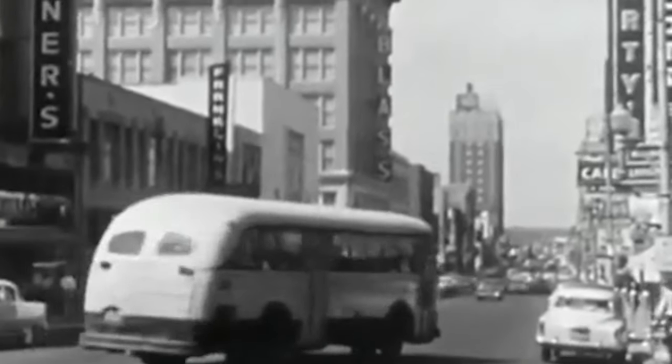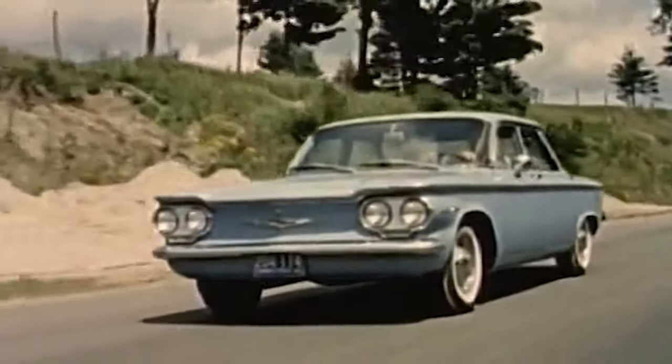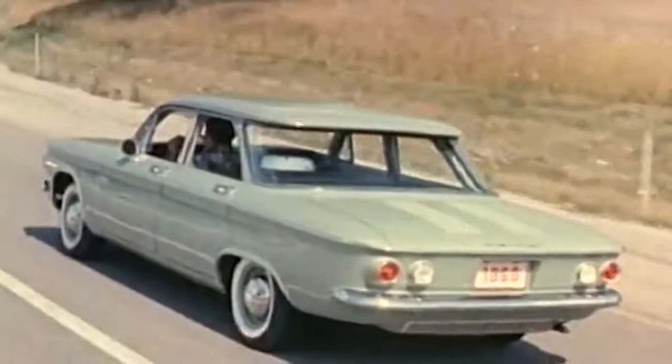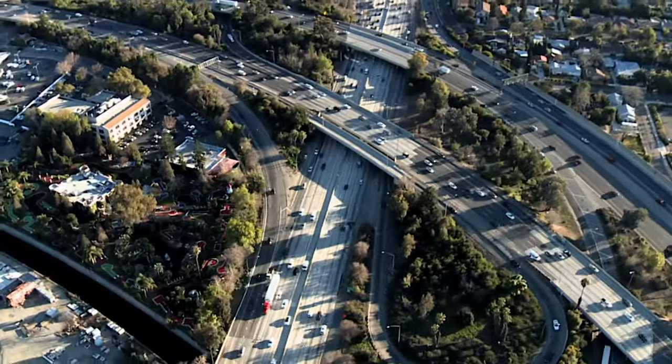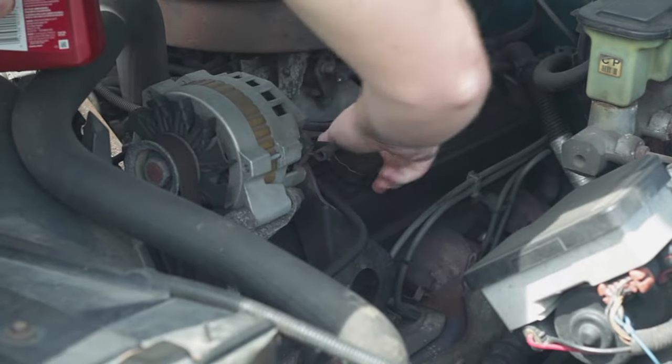Now let's talk about how most cars — electric cars excepted — use generators and motors. Before about 1960, most cars used generators to drive the electrical system and gas to run the engine. Most modern cars use an alternator, which is a slightly different kind of generator, for the electrical systems. But motors and generators both use electromagnetic induction, in which voltage is induced by a changing magnetic field.